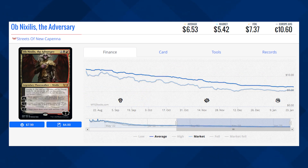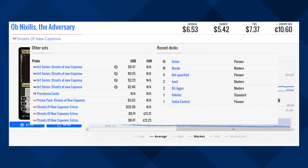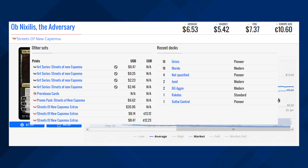Our last card on the list is Ob Nixilis the Adversary from Streets of New Capenna. This Planeswalker is sitting at $5.42 for its market price and its average price is $6.53. This card is seeing most of its play in the Pioneer format, believe it or not, in Grixis decks. However, it's also seeing some Standard play in Rakdos. So this actually might be a good time to buy it if you want it for your Pioneer decks. I'd love to know your thoughts about that down below in the comment section.